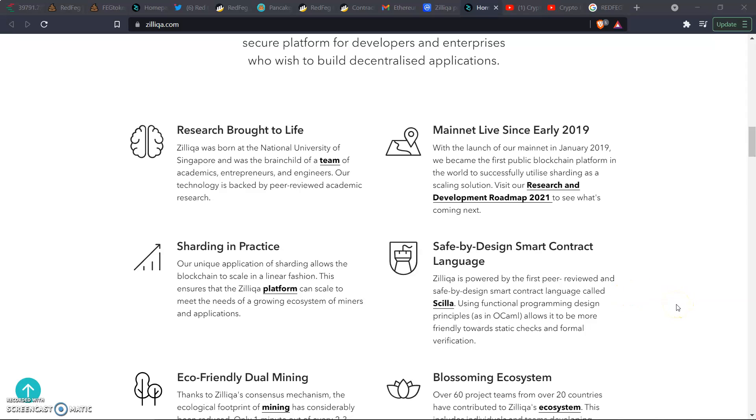Zill is powered by the first peer-reviewed and safe-by-design smart contract language called Scilla. It uses functional programming design principles, similar to OCaml, which allows it to be more friendly to static checks and formal verifications.